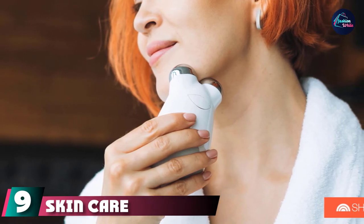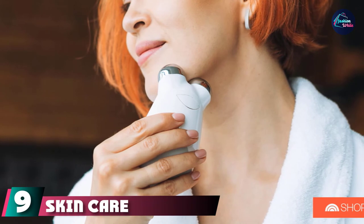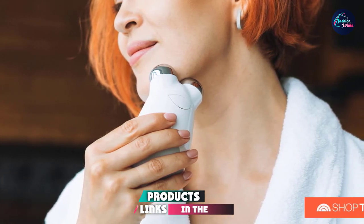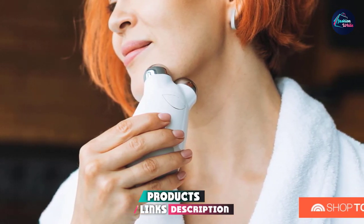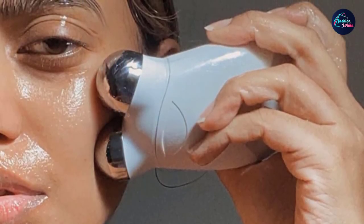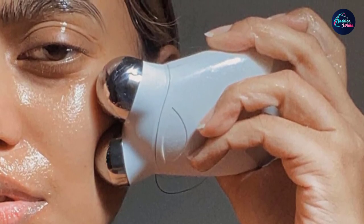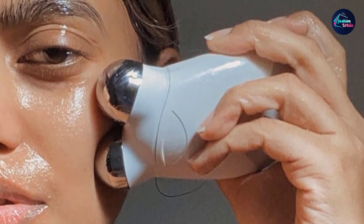Next at number nine, we have the Skin Care Experts Micro Current Facelift. It is a fairly priced option that provides you with a satisfying experience and cumulative results, all from the comfort of your home. The device works cordless and uses rechargeable batteries, making it ideal for travel and flexible for use in many situations.